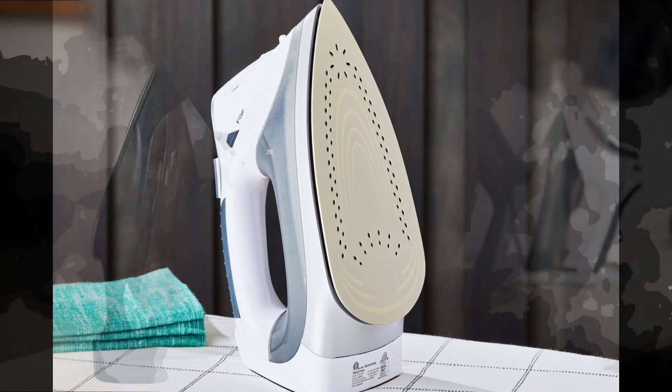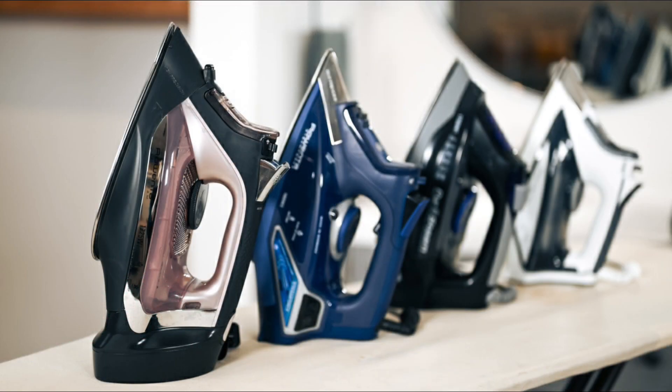Now, let's explore the top 5 best steam irons and transform every outfit into a masterpiece.